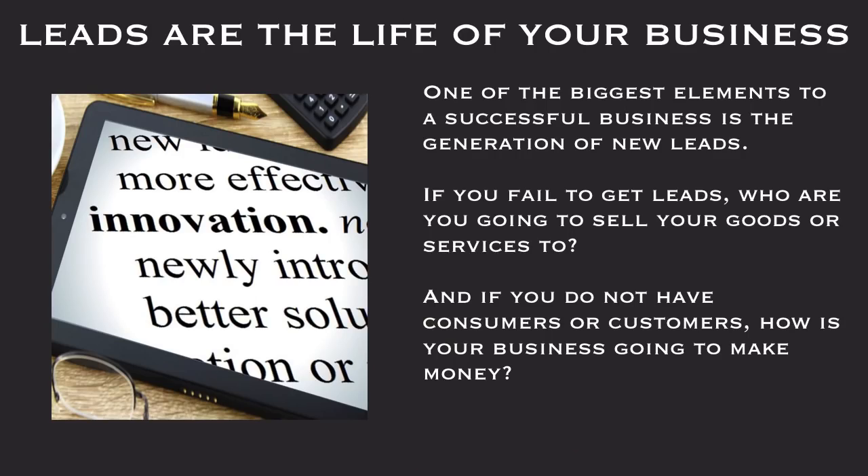Leads are the life of your business. One of the biggest elements to a successful business is the generation of new leads. If you fail to get leads, who are you going to sell your goods or services to? And if you do not have consumers or customers, how is your business going to make money?